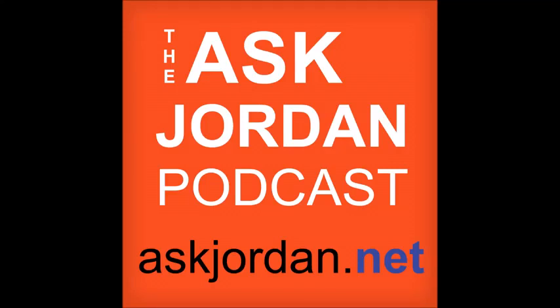Welcome to the Ask Jordan podcast, answering your questions about selling on Amazon. He's peeled off more prices than a family of shoplifters. From Long Island, New York, here's your host, Jordan Malek.